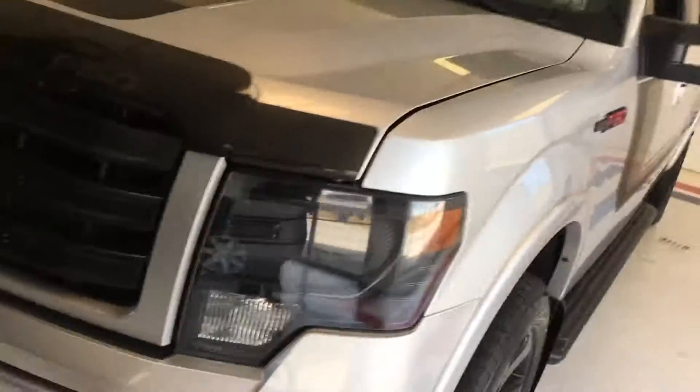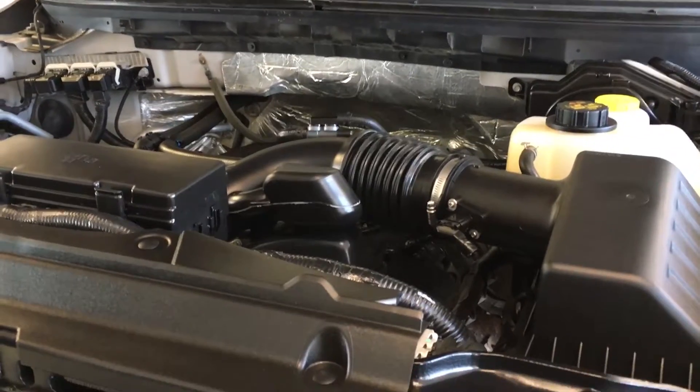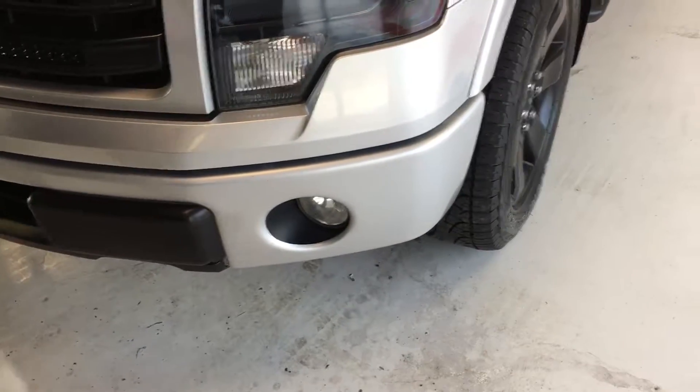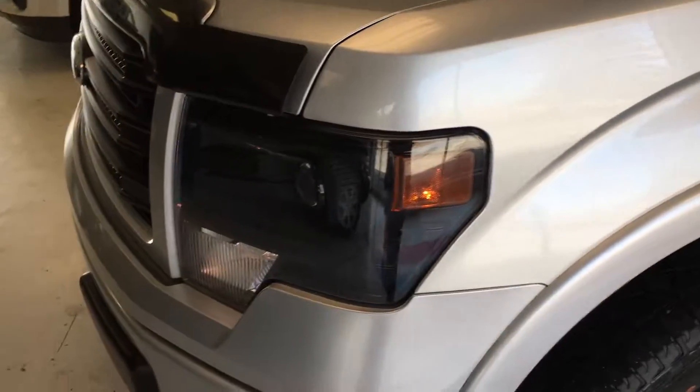Hood release is right here. This is the 5.0-liter, 305 horsepower V8 engine — Ford's used it for a long time, very reliable, good horsepower and torque ratios. You can see it's extremely clean, clean battery terminals, no exhaust leaks, no fluid leaks, very quiet. What you'd expect with a late-model truck. Obviously the previous owner took very good care of it and didn't let any maintenance get away from them.